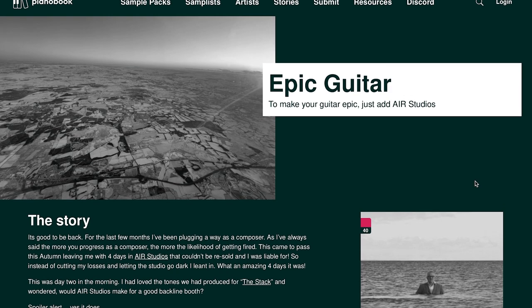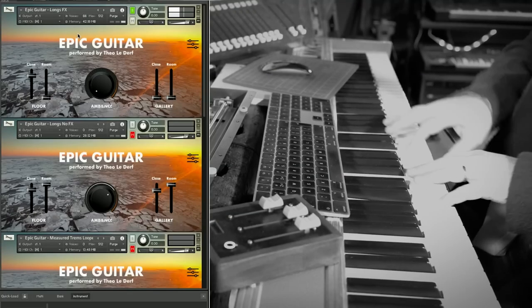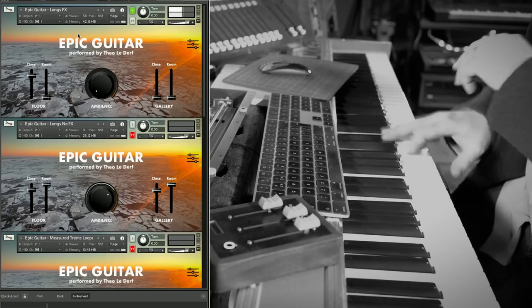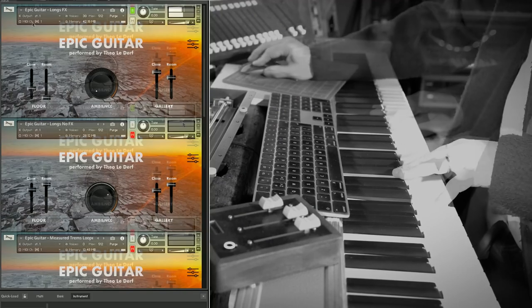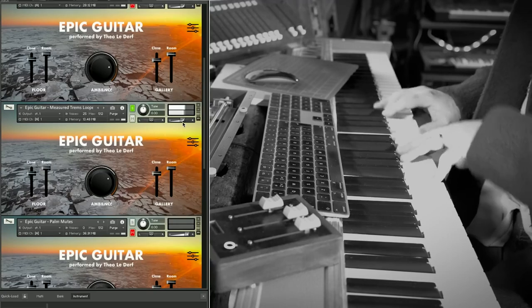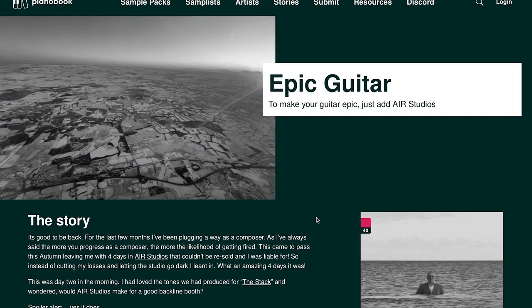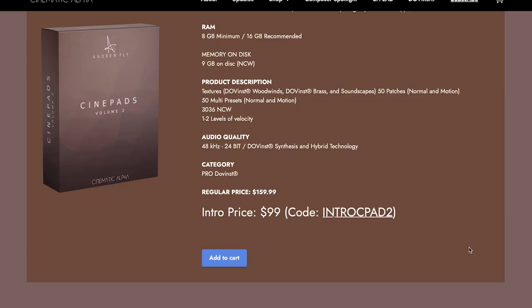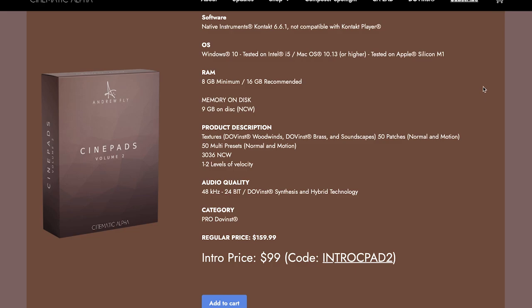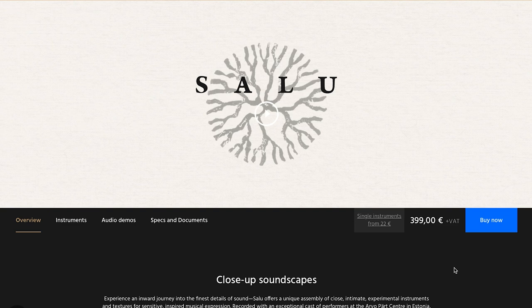And Epic Guitars over at Piano Book, a new library by Christian Henson — all I gotta do is log in to download this instrument. Cinematic Pads Vol. 2 by Cinematic Alpha, available now, special intro price $99, normally $1.59. And Orchestral Tools Salu, their latest release, $3.99 — or single instruments through the sign player for €22.